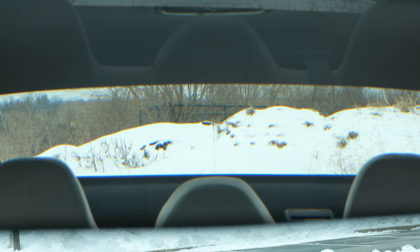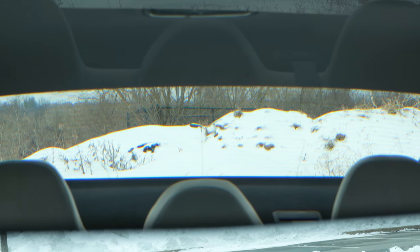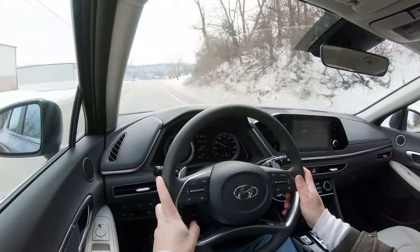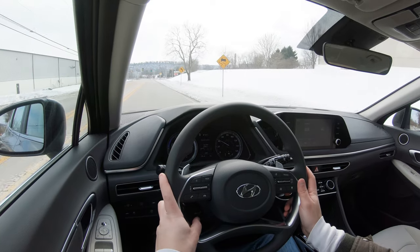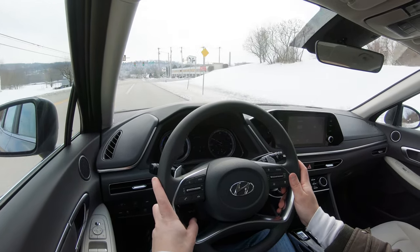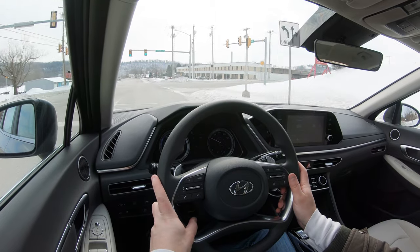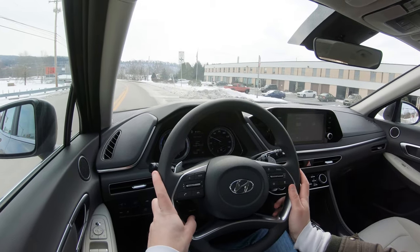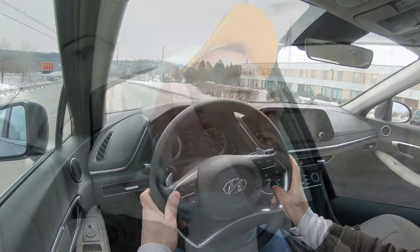Visibility is 100% on point — I can see perfectly fine out the back. Rain-sensing windshield wipers come standard on the Sonata Hybrid — love that. If you want a head-up display for even further visibility, simply go with the Limited trim level: it will display your speed, the speed limit, and safety information on your windshield so you're less likely to take your eyes off the road.